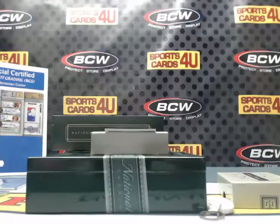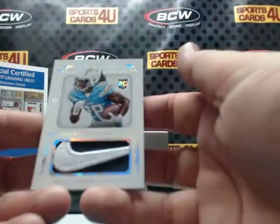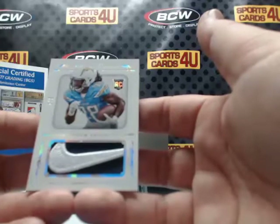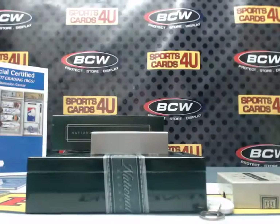Low-numbered action! Numbered 1 of 2 — rookie brand logos patch, Nike Swoosh, for the San Diego Chargers: Melvin Gordon. One out of two!